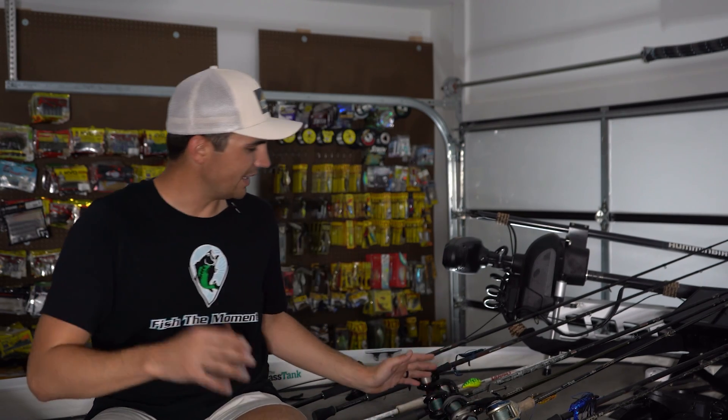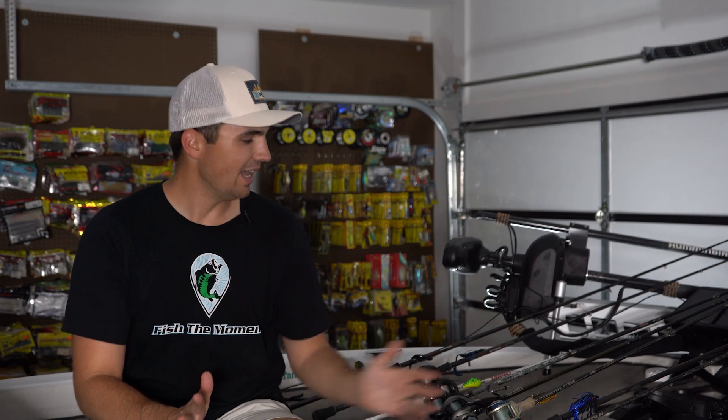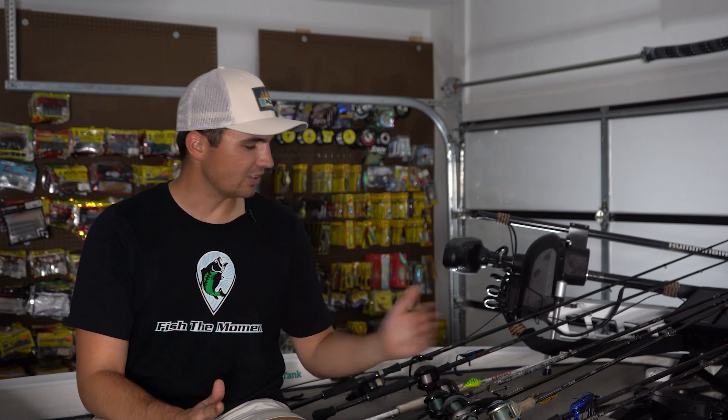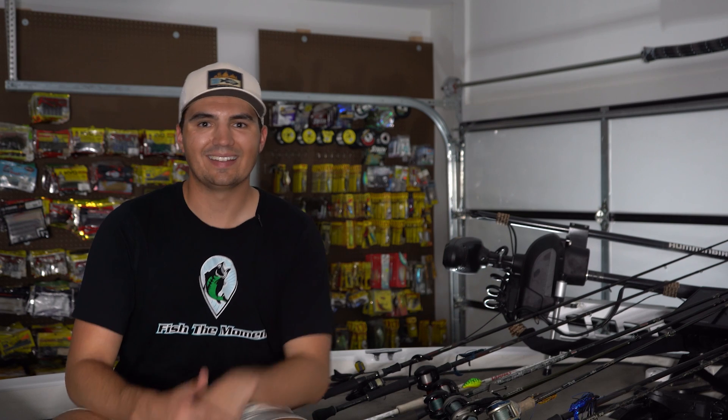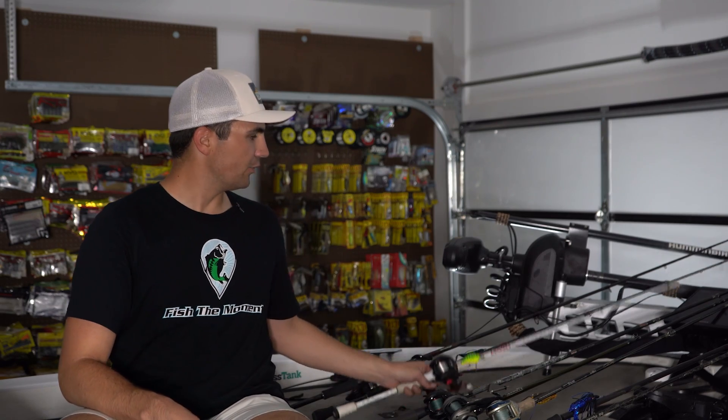Those are my go-to baits when I want to hit the Arkansas River or any dirty water lake in August — squarebill, swim jig, frog, buzzbait, and the big heavy jig. Now if I get out there and the fishing is tougher than expected, I also have a few contingency finesse plans to put some fish in the boat.